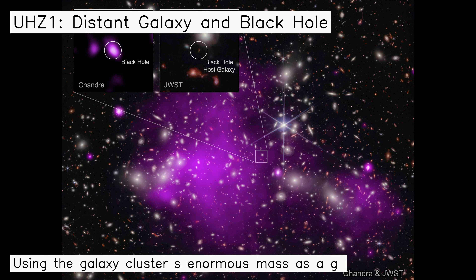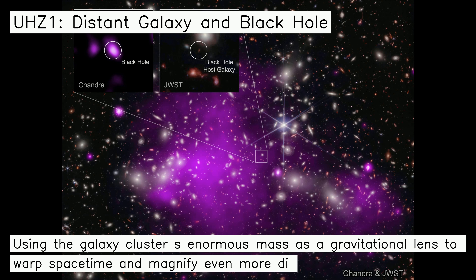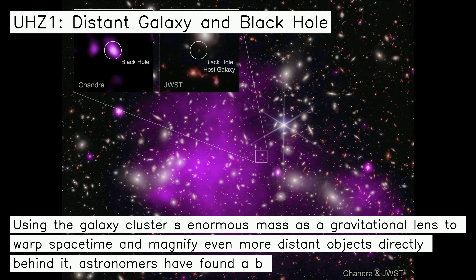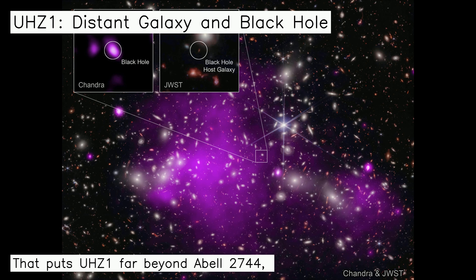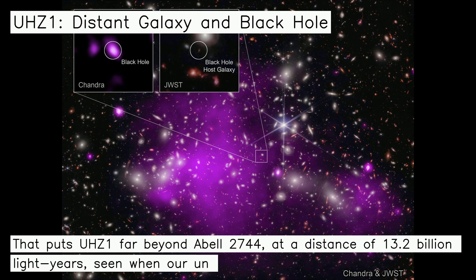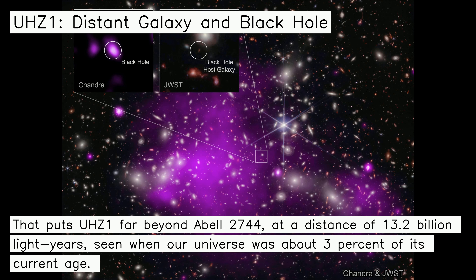Using the galaxy cluster's enormous mass as a gravitational lens to warp space-time and magnify even more distant objects directly behind it, astronomers have found a background galaxy, UHC 1, at a remarkable redshift of z equals 10.1. That puts UHC 1 far beyond Abel 2744, at a distance of 13.2 billion light-years, seen when our universe was about 3% of its current age.